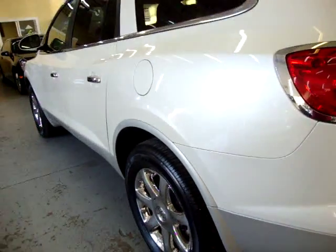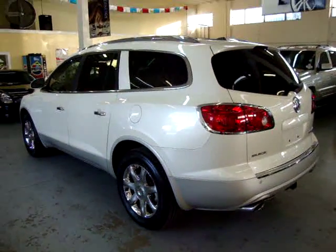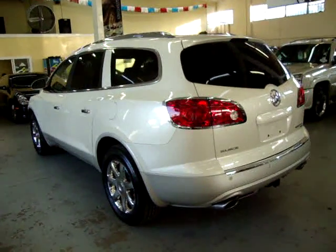If you're watching this video on AutoTrader, it will cut off at three minutes. If you want to see the full 10-minute video, please visit our website, VehicleMax.net.